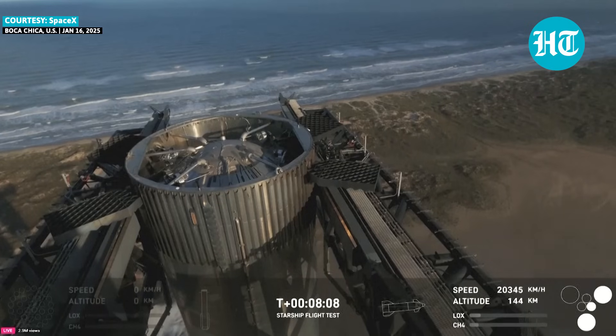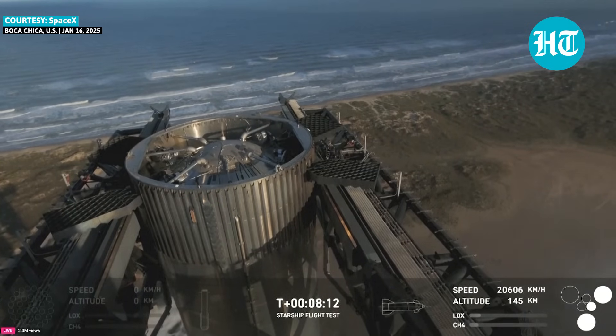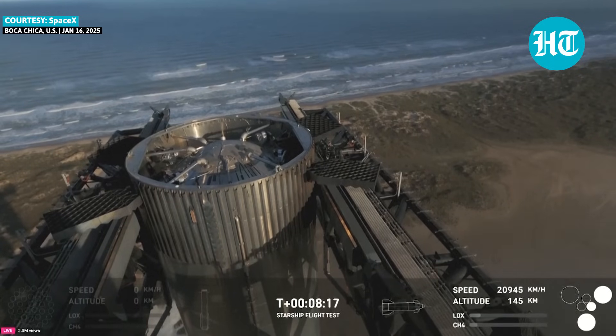Wow. That is just absolutely stunning. And this, of course, a gorgeous view there from the tower looking down at the top of the booster.